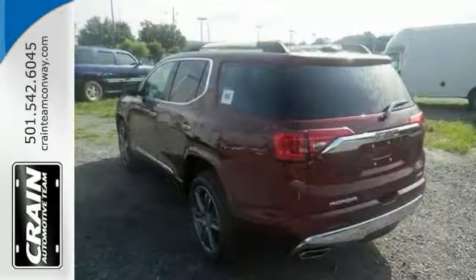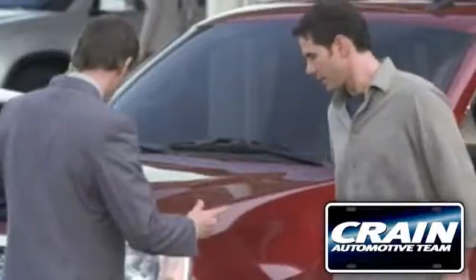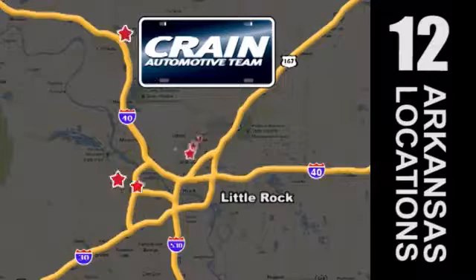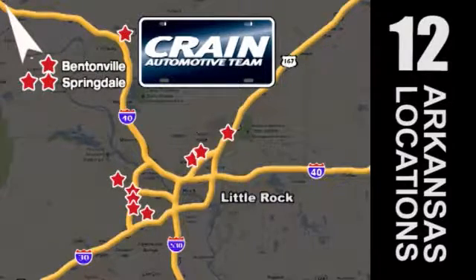We'd love to have you take it for a test drive today. Visit us anytime at Craneteam.com. Go, Craneteam's got them! Craneteam.com